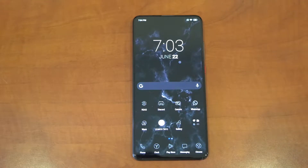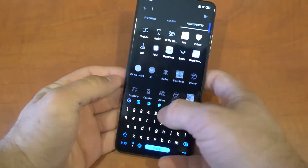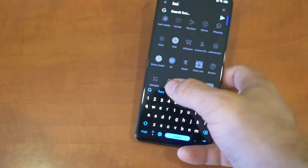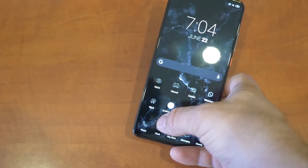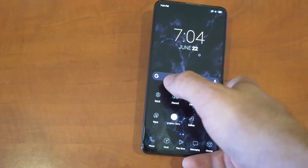Now the vibrator is also a big letdown. I get this isn't an expensive phone, but when I'm typing I like to have haptic feedback, and it's just not there — the quality is just not the best. The haptic engine was just not a big priority with this phone.